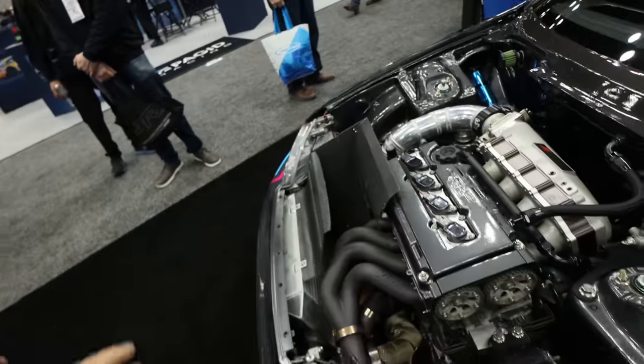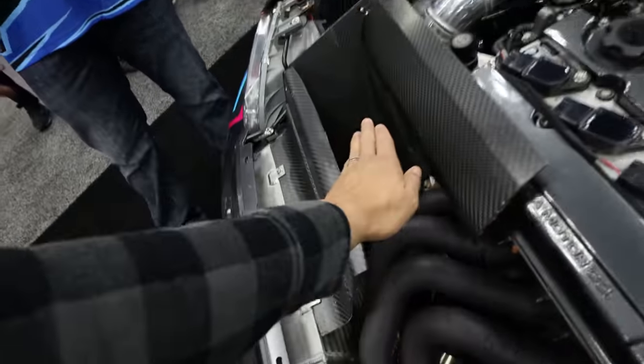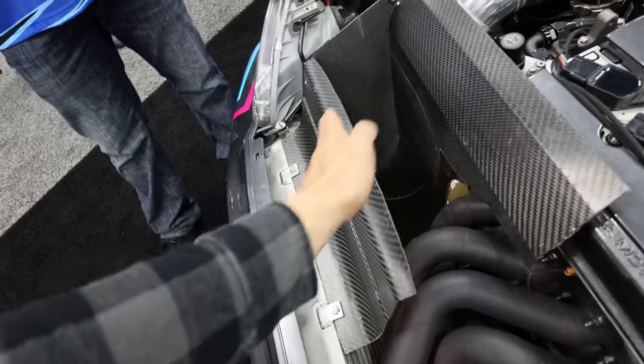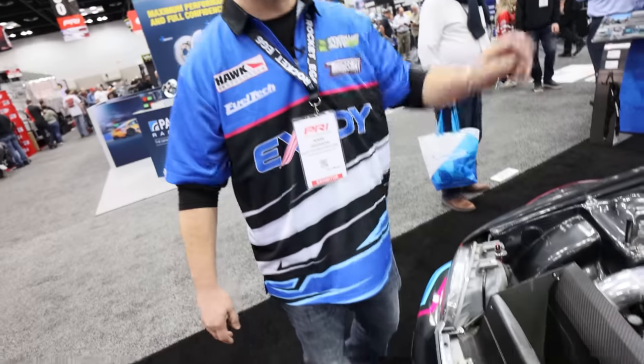One of the things I noticed right away — I love this — you have what looks like an evacuation duct up front. That's the intercooler, right? Yeah, this is the intercooler, and the radiator is in the trunk.